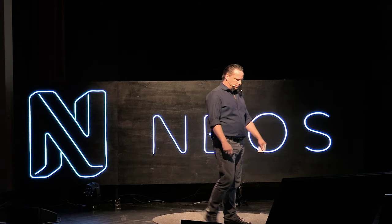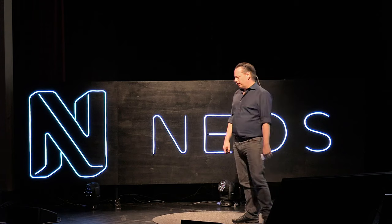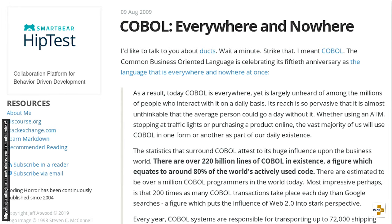By now you're wondering what the hell I'm talking about, so let's talk about COBOL. Everybody has heard of COBOL. This is a blog post by Jeff Atwood, one of the co-founders of Stack Overflow. Jeff Atwood writes a blog called Coding Horror, and he found an article claiming there are 220 billion lines of COBOL — basically 80% of what exists in the world — and this goes back to 2009.